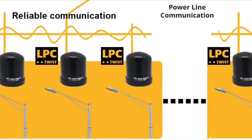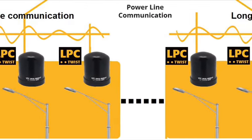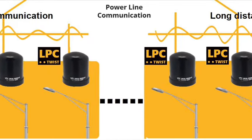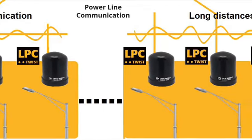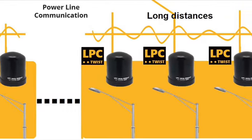The LPC Twist has proven robustness and a built-in filter that reduces noise over the power line. It also incorporates a dynamic repeater that improves reliability and transmission distance.